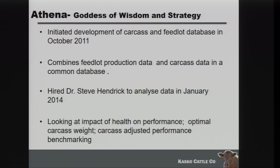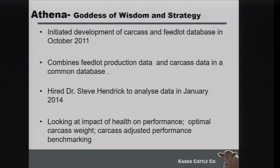It's taken us a while to get good use out of it. We hired Dr. Steve Hendrick, who used to be a professor at the University of Saskatchewan and now works with the Coaldale Vet Clinic, and he's helped us really refine the data we're collecting. Some things we look at include the impact of health challenges on individual animals and how that affects their performance, determining the optimal carcass weight, and doing carcass-adjusted performance benchmarking.